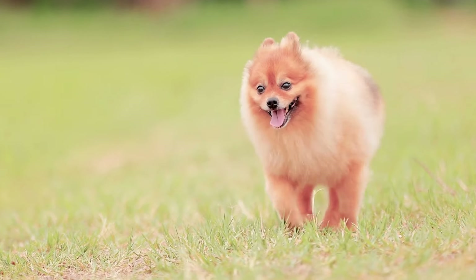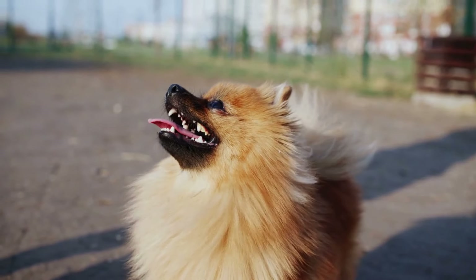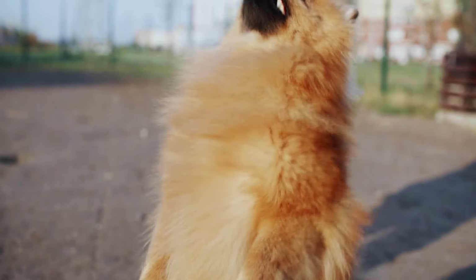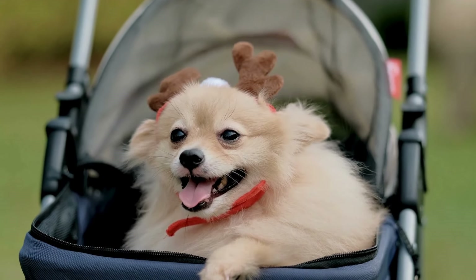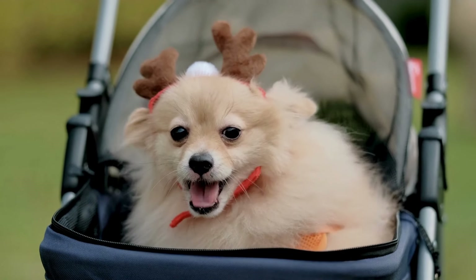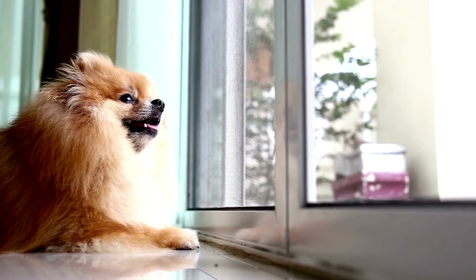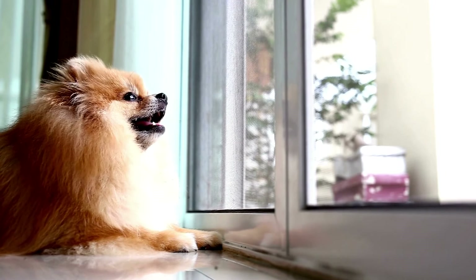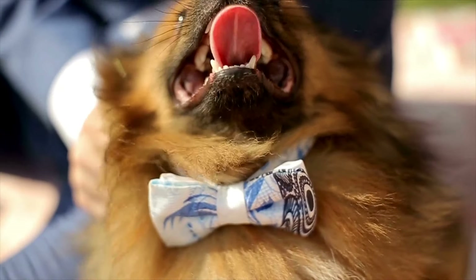If your Pomeranian seems nervous about the carrier, try placing an item of your clothing inside — your scent can be very comforting to them. You might also want to take the carrier on short car rides around the block to help your Pomeranian get used to the motion and sounds of travel. Remember, patience is key. Every dog is different, so take it slow and make sure your Pomeranian feels safe and comfortable throughout the process. This preparation will help reduce stress and make the travel experience much more enjoyable for both of you.